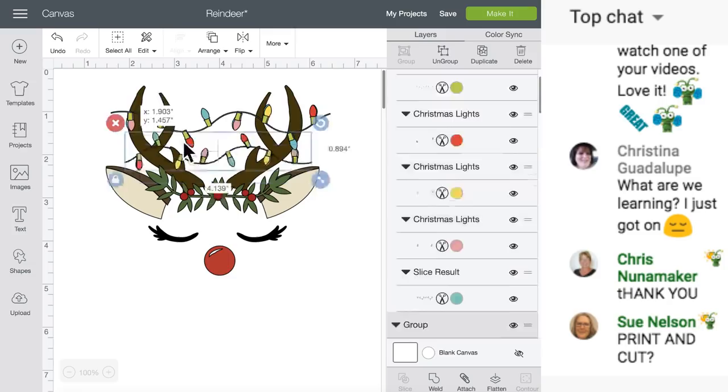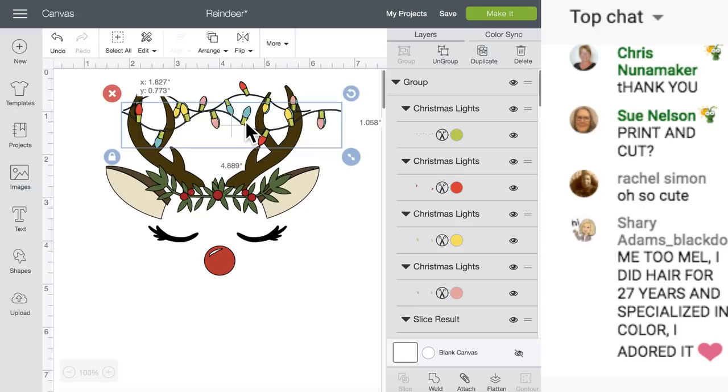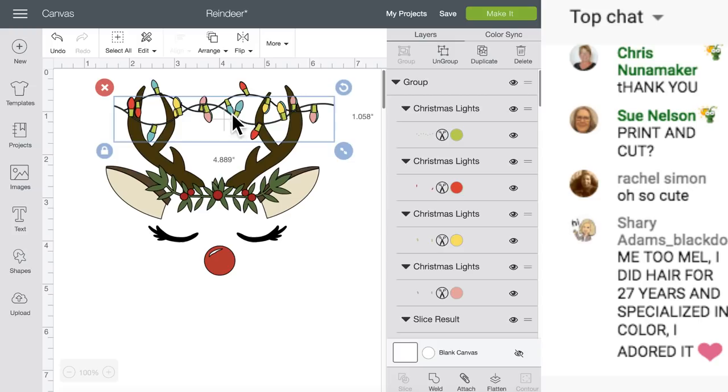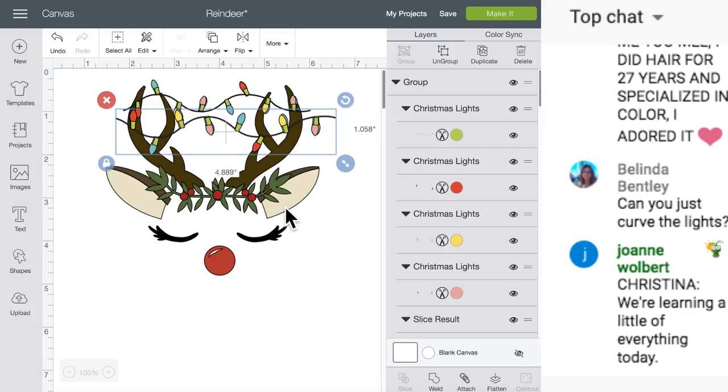If you wanted these in there, you could put those like that, flip this, and you can do it any way you want. So - did you guys learn something today?